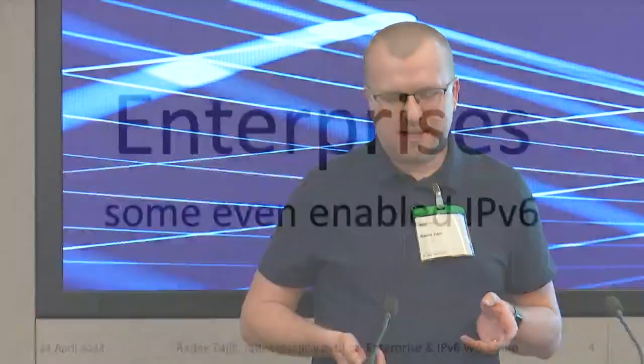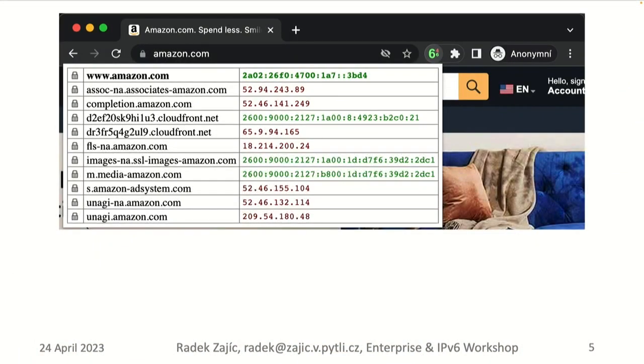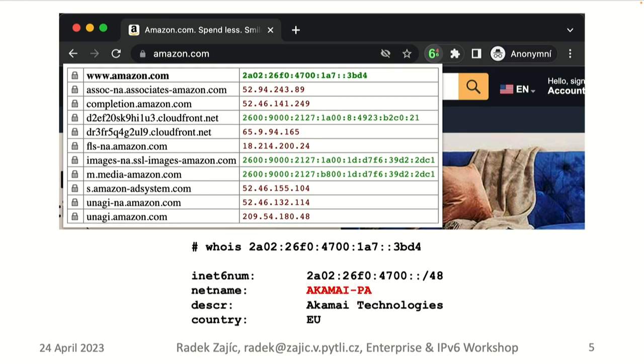Enterprises have traditionally operated on-premises infrastructure, but in the past some have enabled IPv6 on the public side. For example, Amazon — one of the largest US enterprises — just recently enabled IPv6 at the edge. Their main store, Amazon.com, was IPv6-enabled only recently, even though they've supported IPv6 in their own cloud for over 10 years. Interestingly, they enabled IPv6 on Amazon.com using Akamai, a competing CDN.